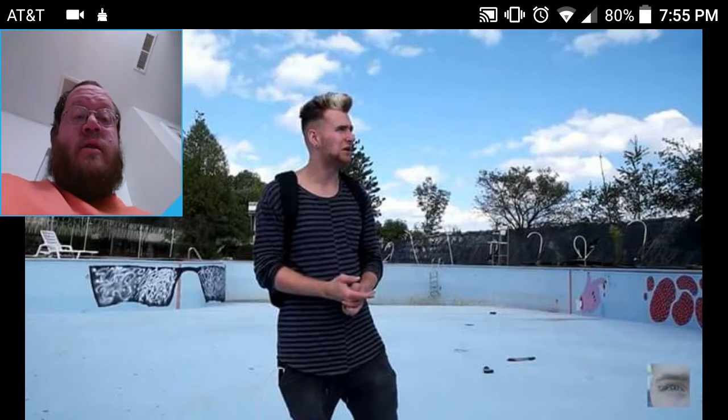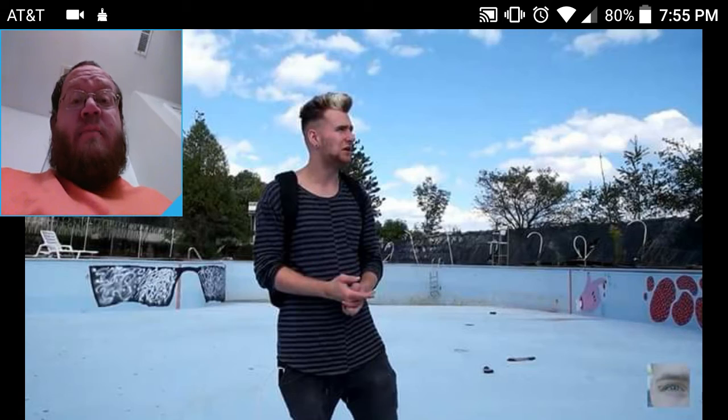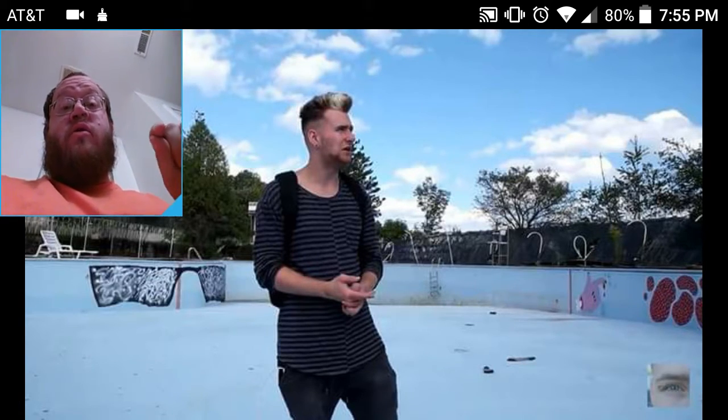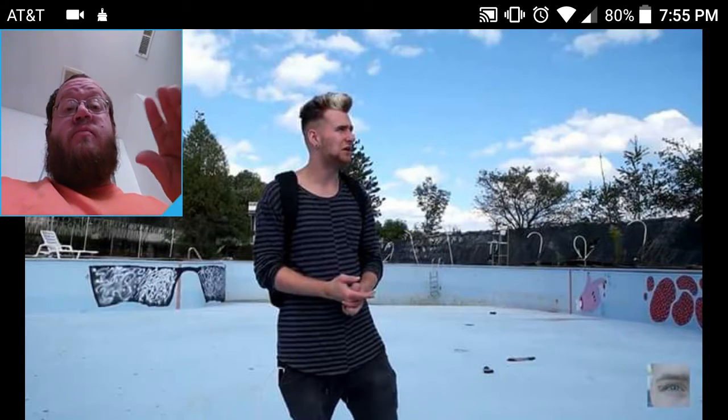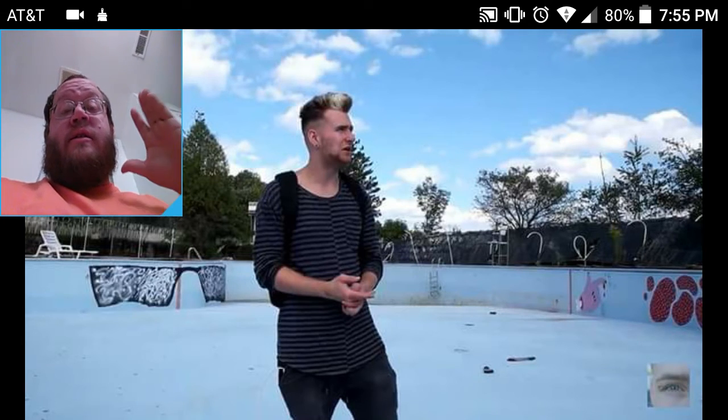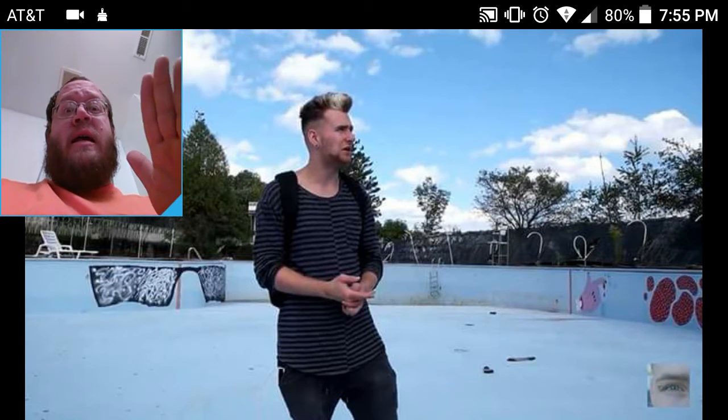To make a video like this with pretty much nothing left of this building and make it as good as he did shows how good of an urban explorer he is. He shows you some pretty cool stuff, like a painting that's still on the wall — that's an amazing picture.